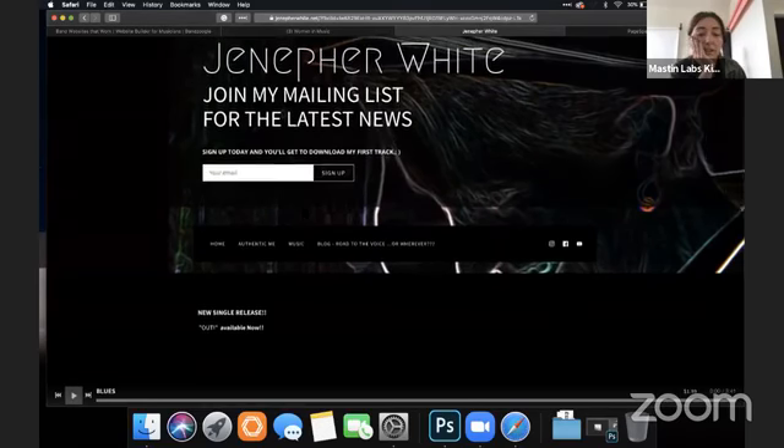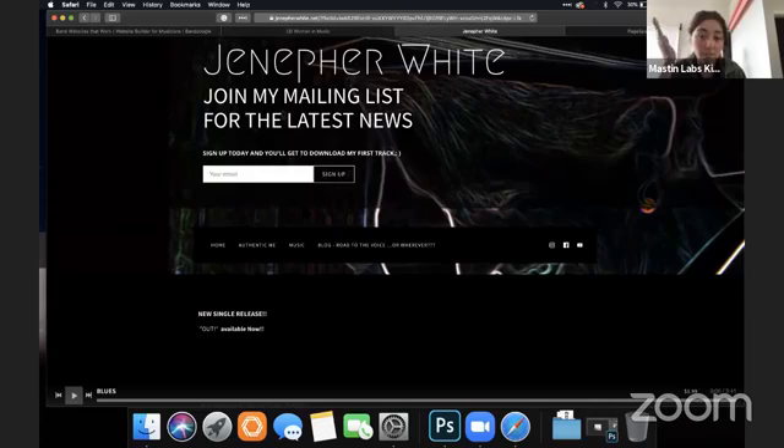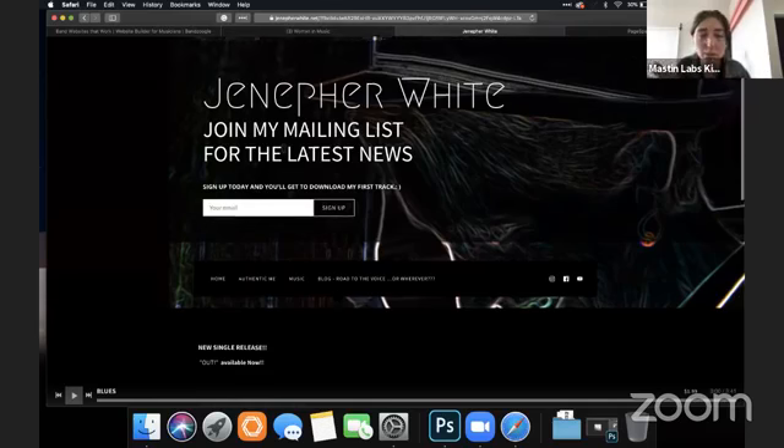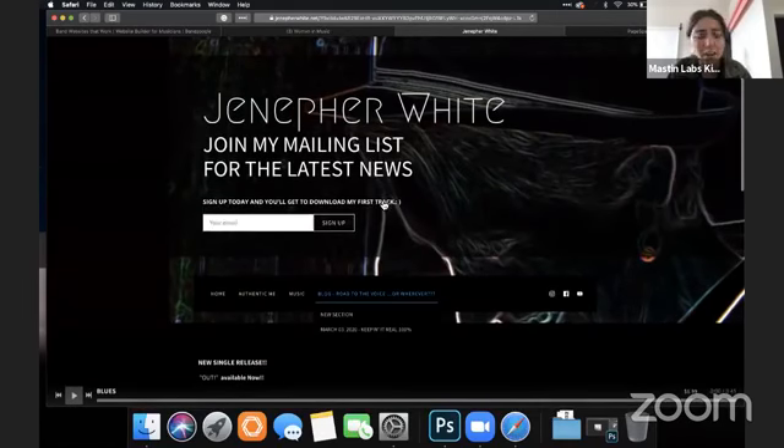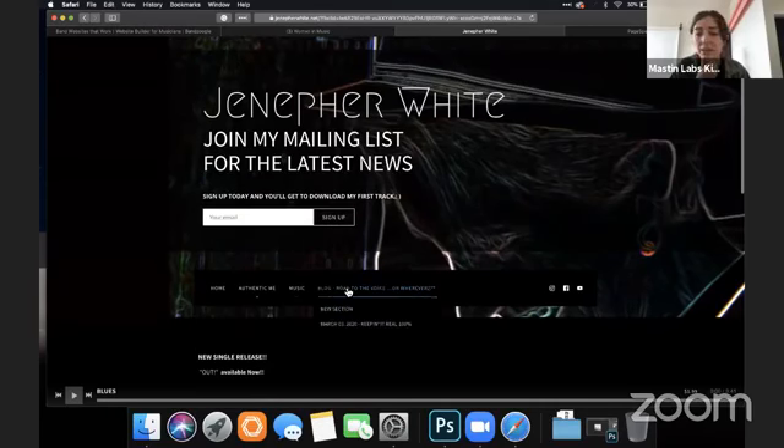Looking at Jennifer's site — it's a little dark and the text is a little small. I might recommend making the navigation a little larger; it's kind of buried underneath this email capture. The navigation is kind of hidden right here.